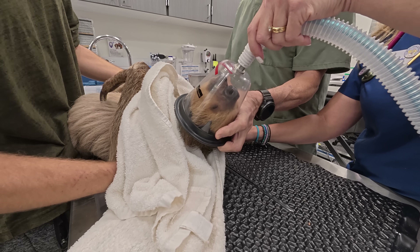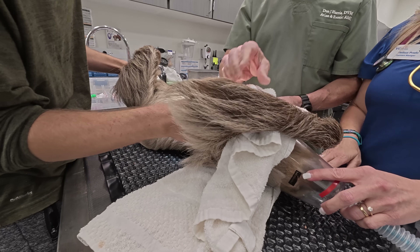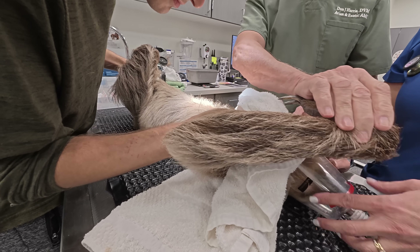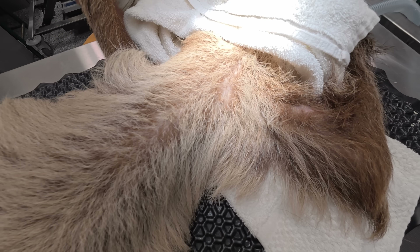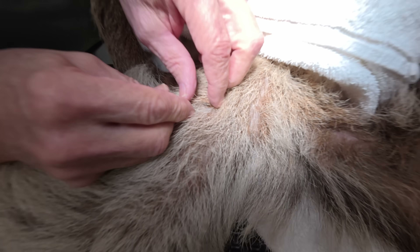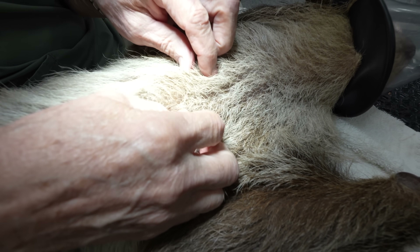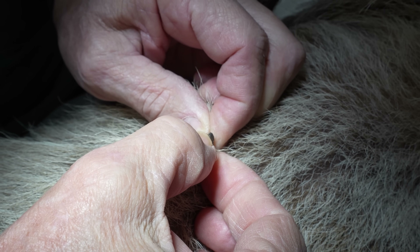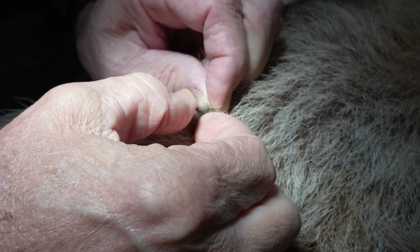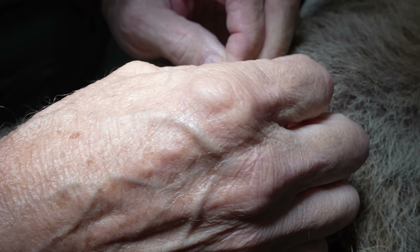The isoflurane is kicking in and Sid the sloth is now asleep. We can do a safe exam without the possibility of being bitten or scratched — a bite from a sloth would mean an instant infection and a hospital visit. With the exam light overhead, we locate the crusted-over nipple. It's discolored — it should be a soft pink color like the surrounding skin. Dr. Harris is feeling the chest cavity and nipples for any abnormalities. The nipple has a nasty, strange crust that is kind of peeling off and almost looks like a scab.